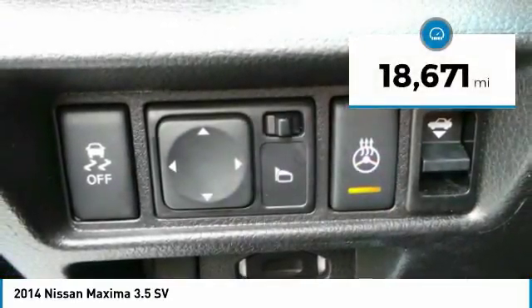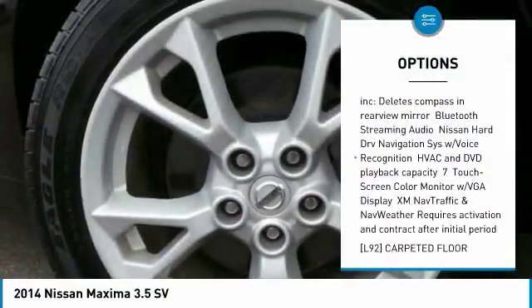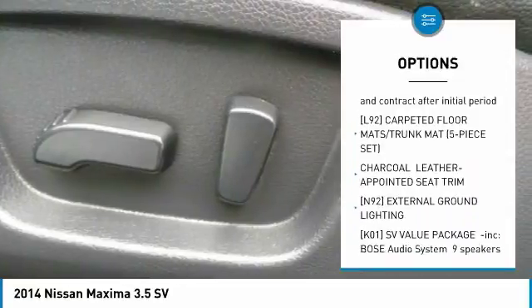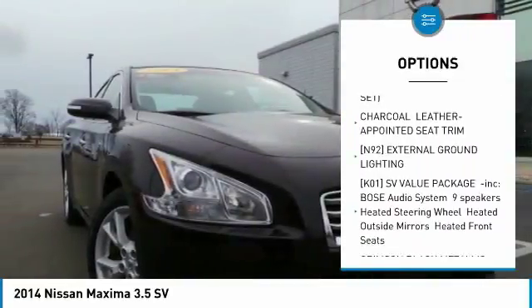Here are some of this vehicle's great options: anti-lock braking system, keyless entry, steering wheel audio controls, power passenger seat, leather-wrapped steering wheel, and Bluetooth.